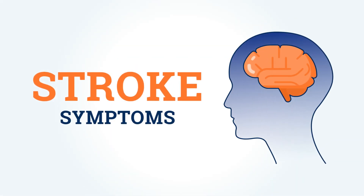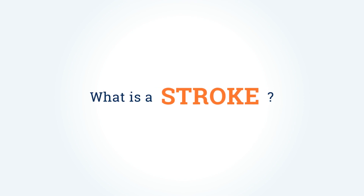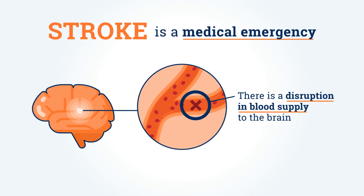We all want to know how to recognize a stroke and what to do. But first, what is a stroke? A stroke is a medical emergency. It occurs when there's a disruption in blood supply to the brain.